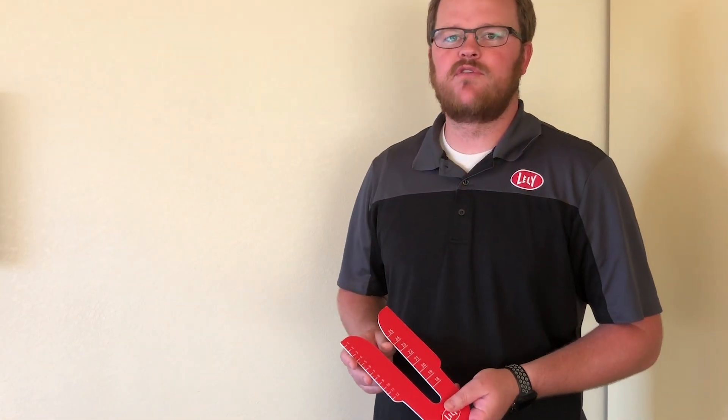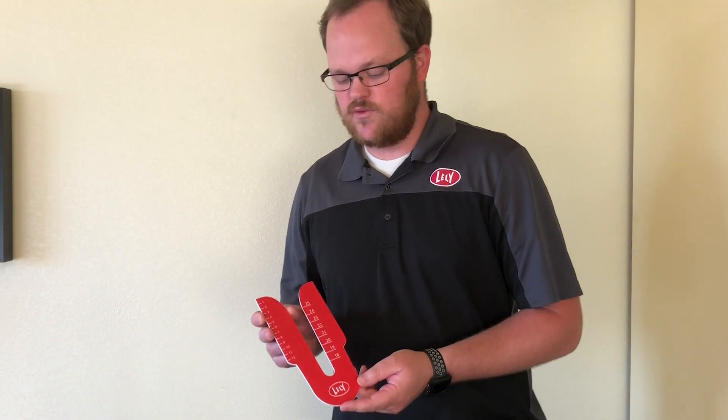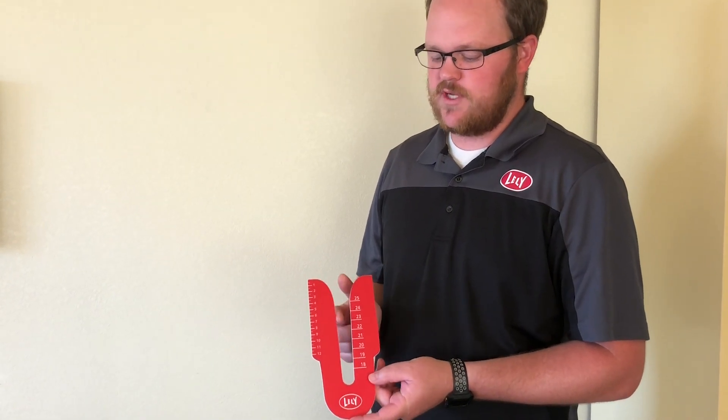One of the activities we can do — and we recommend doing this before startup so that we ensure we have the right liner when that day comes — is to size teats. This little tool here is a tool you can get through your local Lely Center from the FMS advisor. It allows you to see the length of the teat as well as the diameter. Once we have those results, we can plug them into an interactive spreadsheet which will then decide which liner you should use.